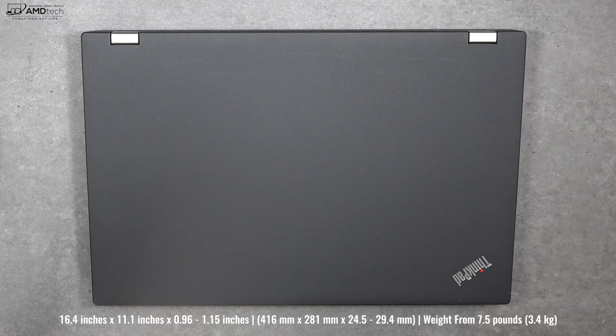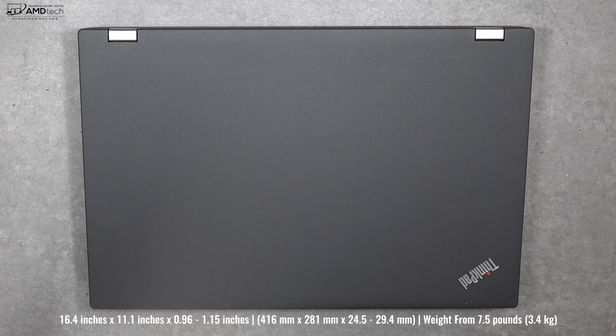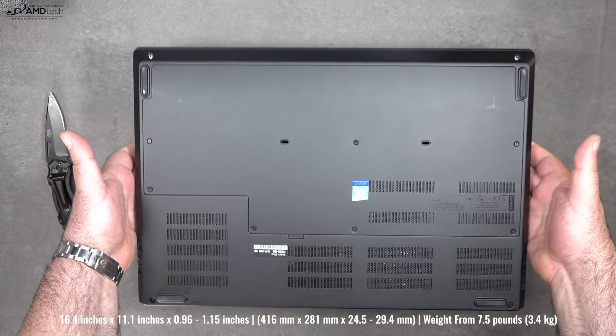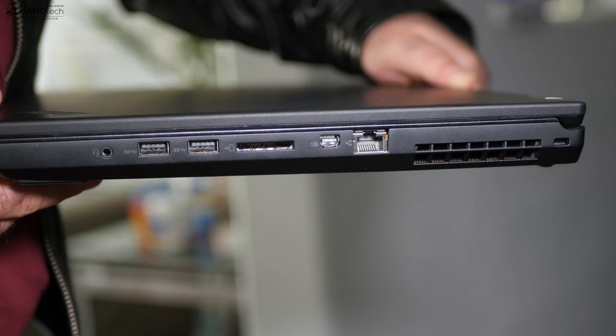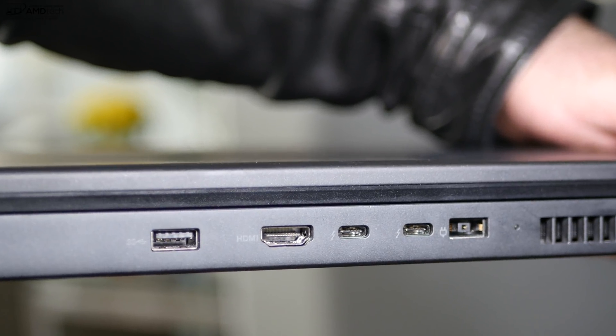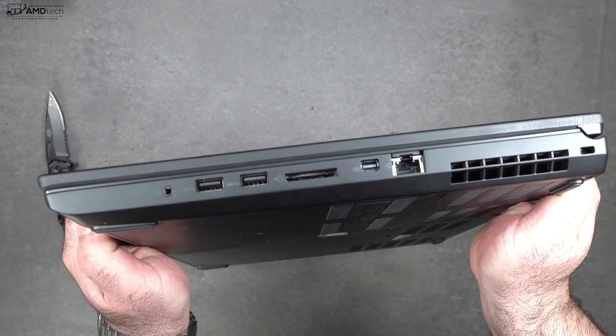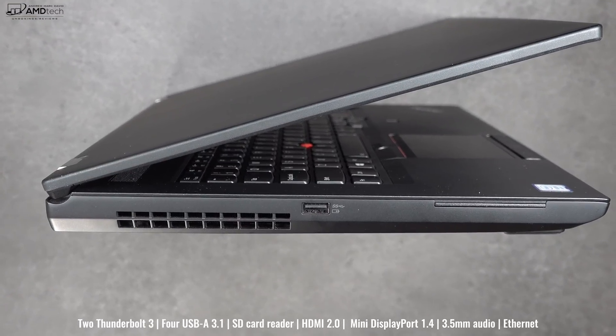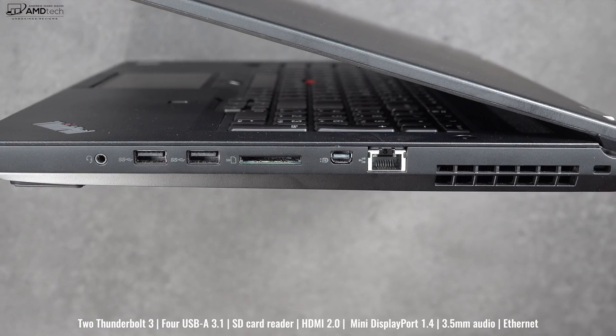For a portable workstation this isn't too heavy. Seven and a half pounds is certainly not light by laptop standards, but for a portable workstation it's more portable than you might think. There's also no shortage of ports. On the left side you have a USB-A 3.1, and on the right side you get a 3.5mm audio jack, two USB-A 3.1 ports, a full-size SD card slot, a Mini DisplayPort out, and an ethernet jack.